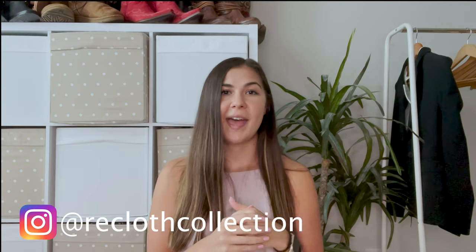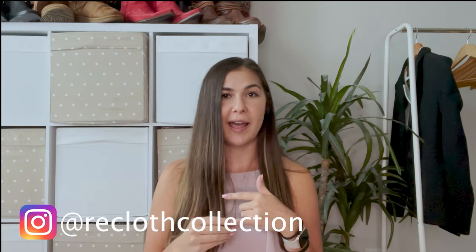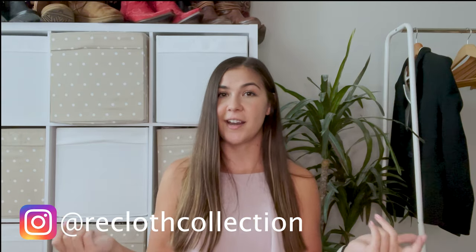There you have it — some brands to make sure you look for at the thrift store. If you ever come across them and have a great haul with any of these brands, be sure to tag me on Instagram at Recloth Collection and give me a follow there if you're not already. I try to post pretty consistently with tips and things like that. Be sure to subscribe to my channel to not miss out on those weekly Wednesday videos, and give this video a thumbs up if you liked it and want me to post more content like this. See you next week!